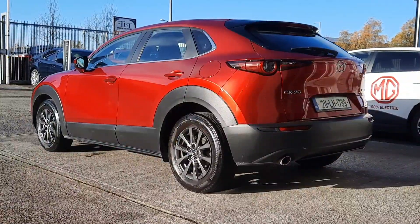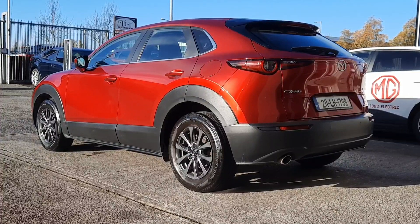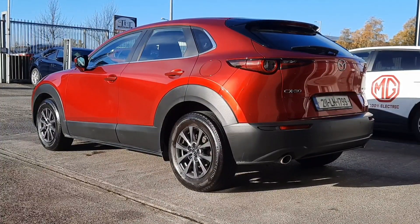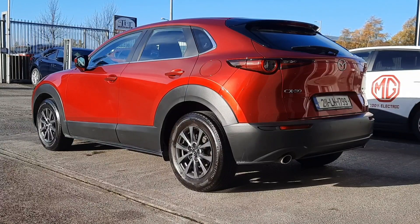From every angle this car looks beautiful, finished in Soul Red Crystal HD paint. It's got twin chrome-tipped exhaust on the back, 17-inch alloy wheels finished in gunmetal grey, an electric tailgate, black rear spoiler and lots more.